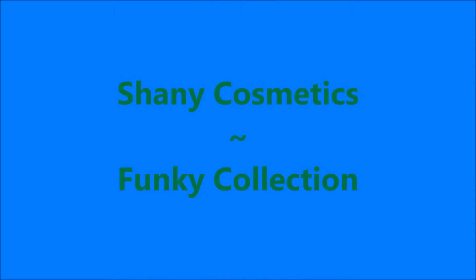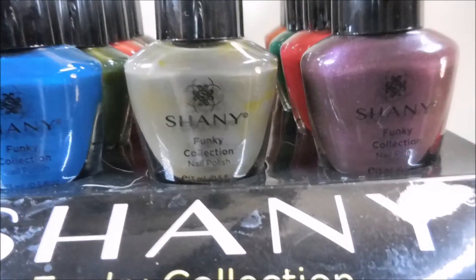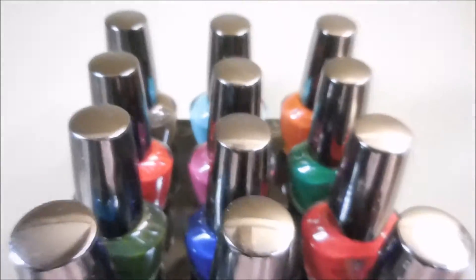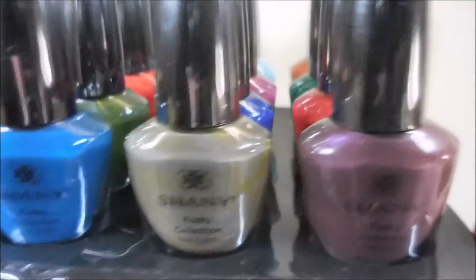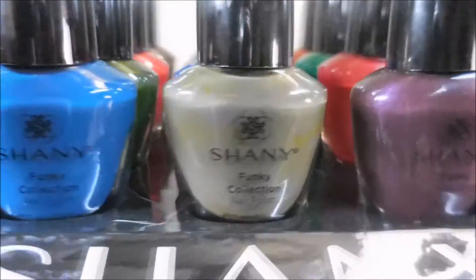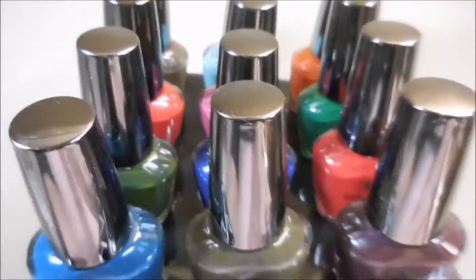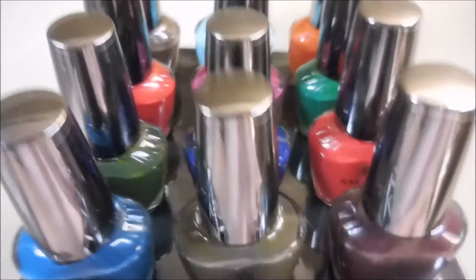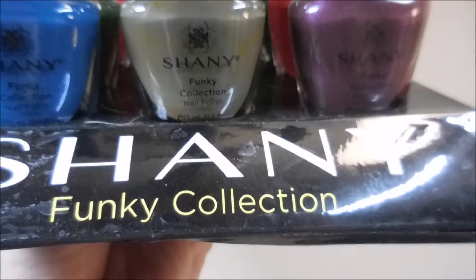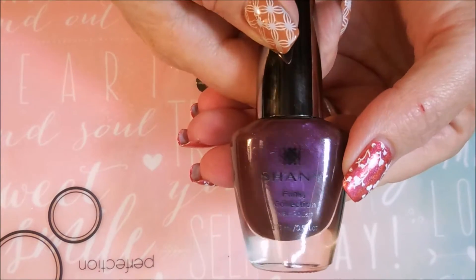Hello my friend and welcome to my channel. Today I've got some more nail polishes from Shany Cosmetics, and this is the Funky Collection. I'm very excited to share these with you — another group of 12 polishes, and they do come in the little plastic holders. Of course yours shouldn't have white dog hair on it like mine does; mine just ended up that way after it got to my house. So we're going to go through these today and I'm going to show you what they look like on my swatches.